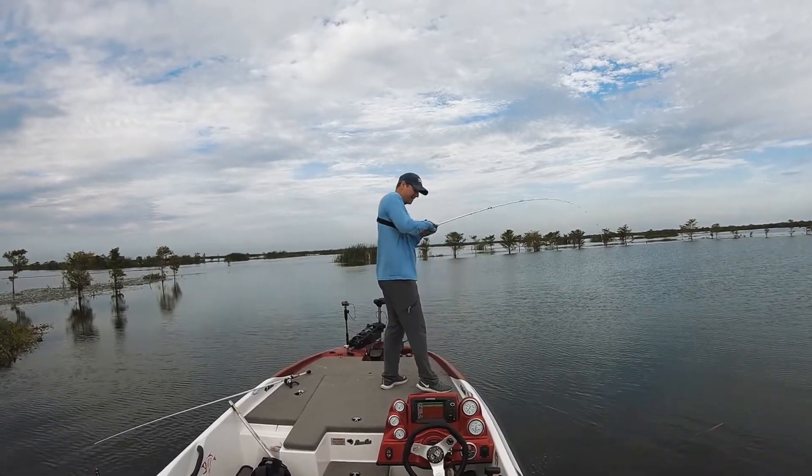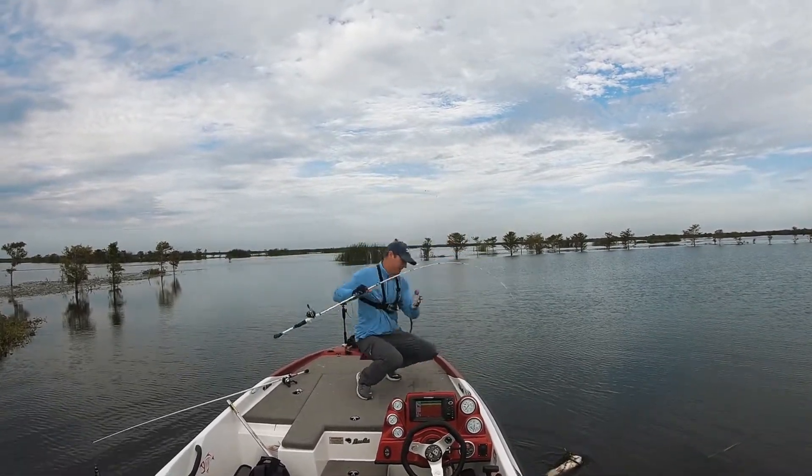I lost one big fish, I don't want to lose this guy. Got him. He's big. He's big. Got him.